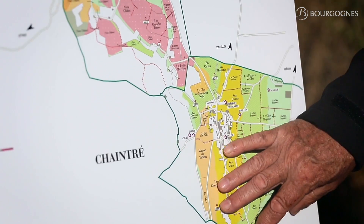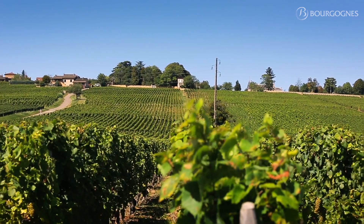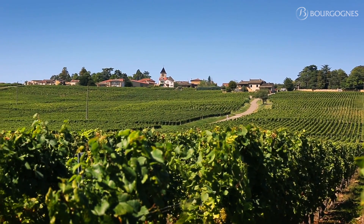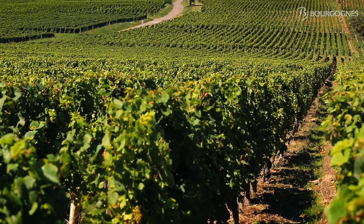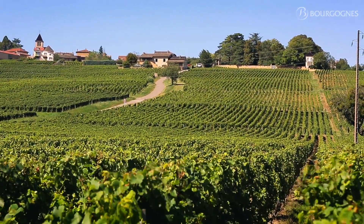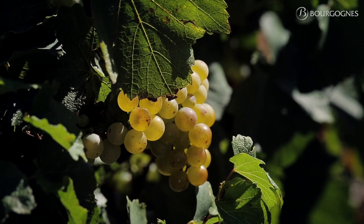We reach the southern part of the Pouilly-Fuissé Appellation with the village of Chintré, which is overlooking the Saône River Valley, facing east, and is located on a very compact level of limestone. That will show some specific characteristics to the wine coming from this area: fruitiness, mineralité, freshness. And that's a great expression of Pouilly-Fuissé as well.